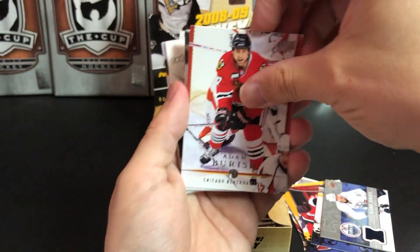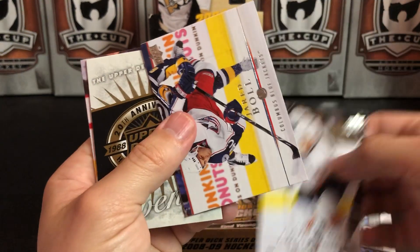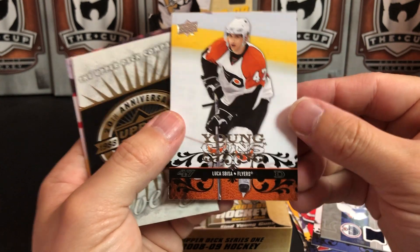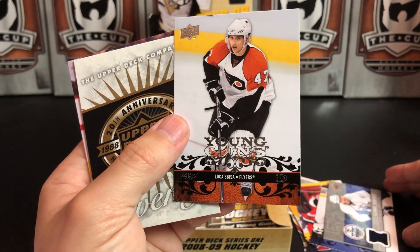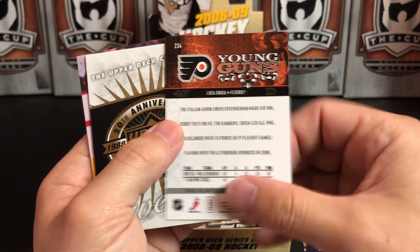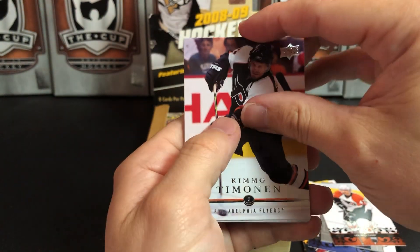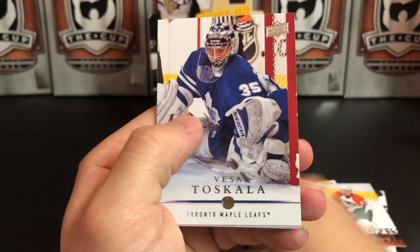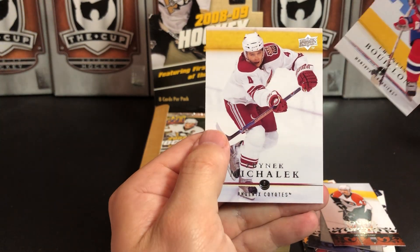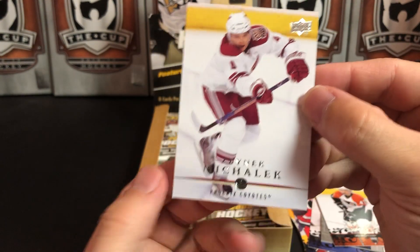Adam Burish, Andrew Cogliano, Jared Boll, Young Guns — Luca Sbisa for Philadelphia, Italian-born Swiss defenseman — Kimmo Timonen, Vesa Toskala, Francois Bouillon, and Zbynek Michalek. I remember this guy — actually a quality player who seemed to languish in Arizona for the longest time, because you can't get any credit in the hockey world if you're playing in Arizona.